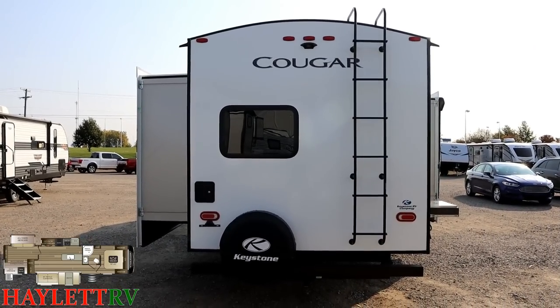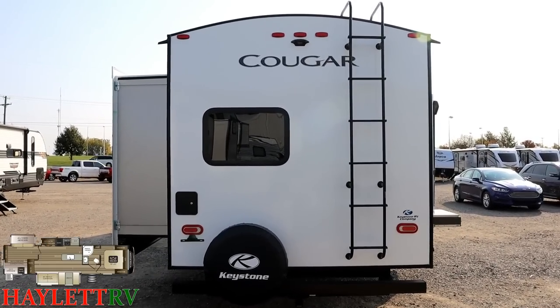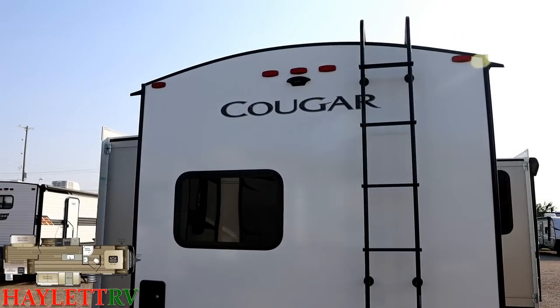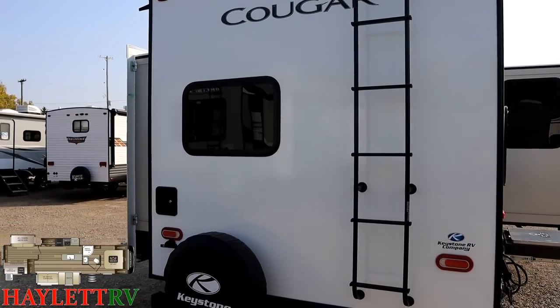What all that adds up to is something that can stand up to serious cold weather. They've actually done the testing and not just promised it — they've proven it. Keystone is like Jayco: they will prove their hot-cold camp capability.